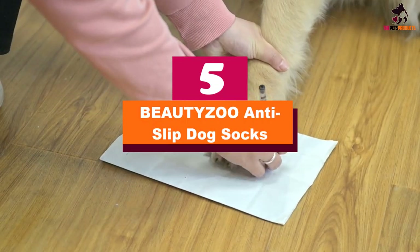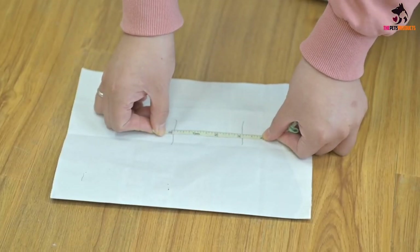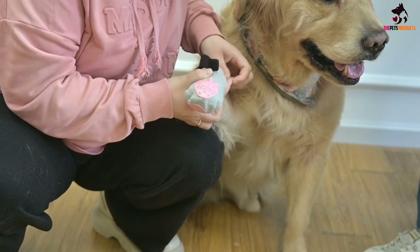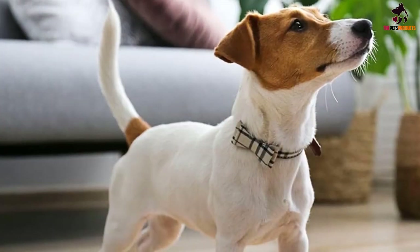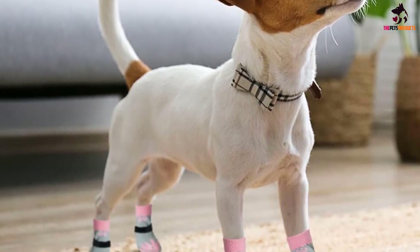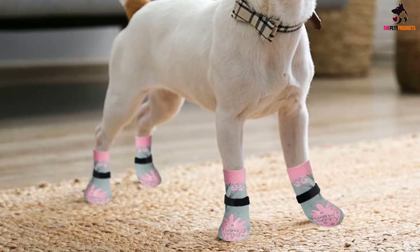Starting at number 5, we have the BEAUTYZOO anti-slip dog socks. Crafted with 75% cotton, these slip-on dog gripping socks provide comfort and breathability, making them a practical option for everyday indoor use. They contain elastic for flexibility, and an optional adjustable strap helps the socks stay put without feeling confining. Plus, they come in an assortment of playful patterns, and each package contains two additional replacement socks.